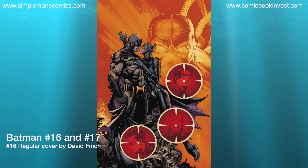Batman number 16 and number 17 are the first two issues in a brand new story arc called I Am Bane. Writing by Tom King and art by David Finch. There are also one-for-one variants for both these issues by Tim Sale.